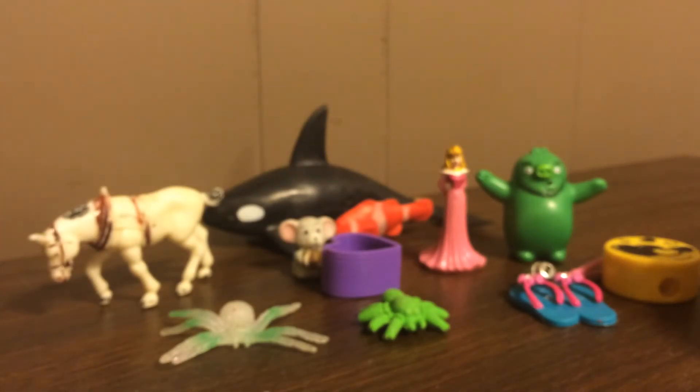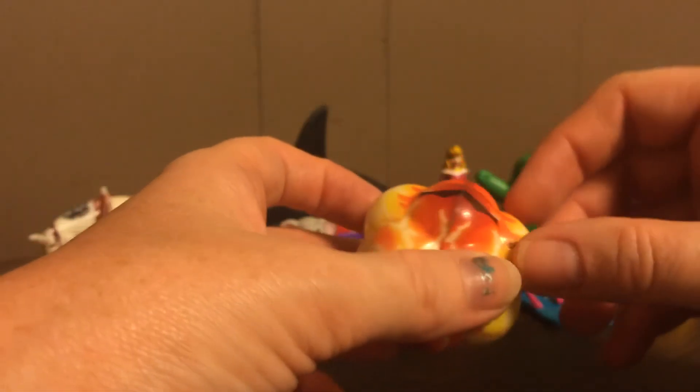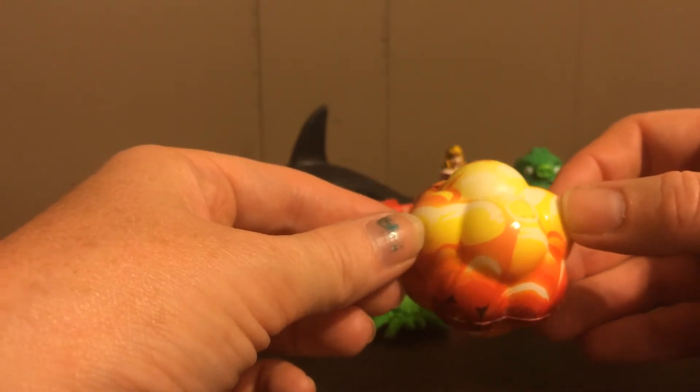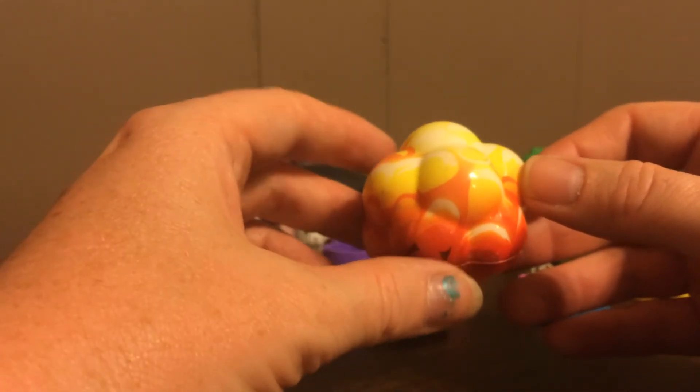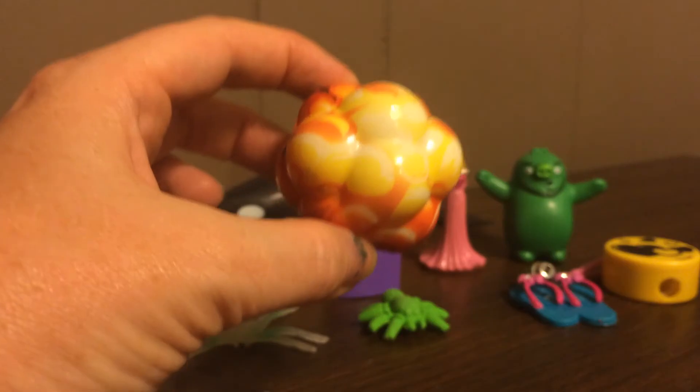We also brought a neighbor kid with us today, and he traded — put something into the geocache when he traded for a different item out of it. My daughter liked what he put in, so when she saw him put it in there, she traded something else in there for it. So she gets this.